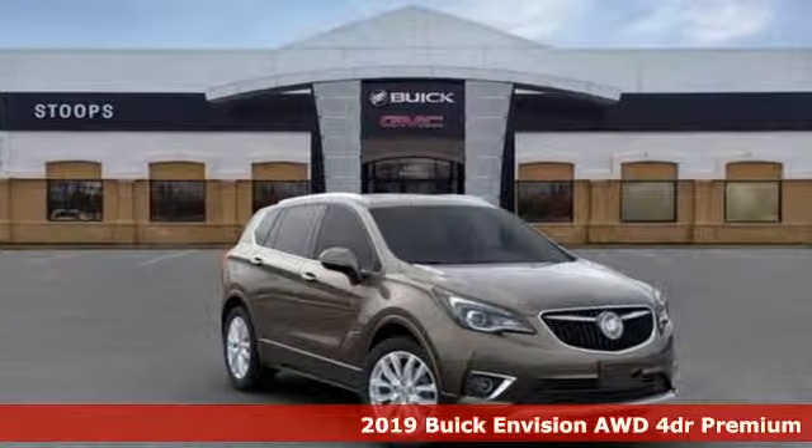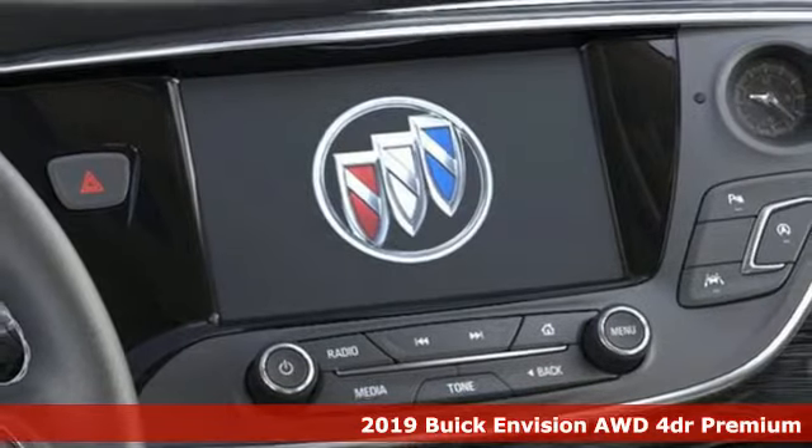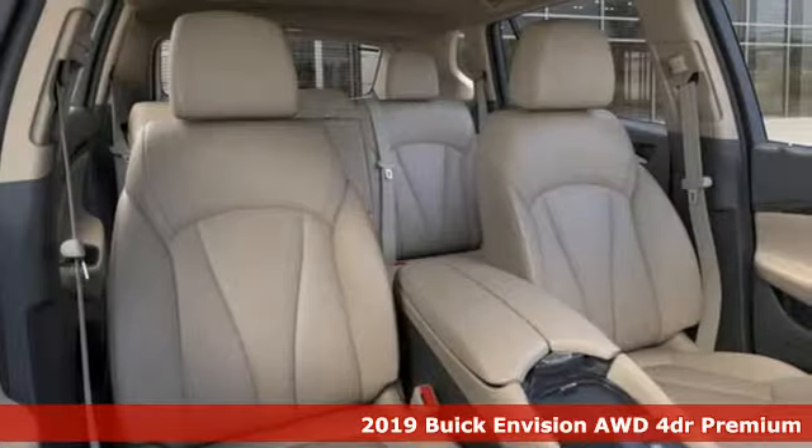It's a new 2019 Buick Envision. Experience a different kind of luxury with Buick. Plus, it offers an exciting list of features.